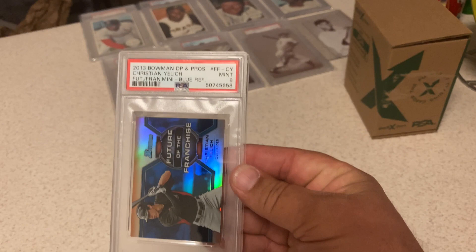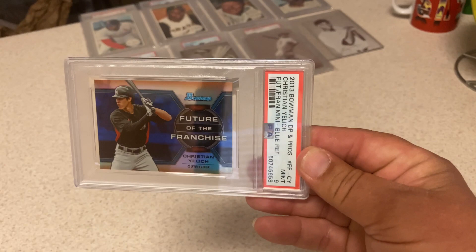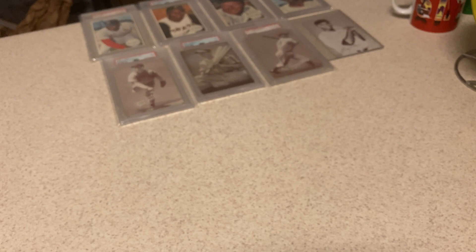This one I had a feeling would do exactly what it did. This is a 2013 Bowman Draft Picks and Prospects — the Future of the Franchise Mini Blue Refractor Christian Yelich Rookie. Very rare card, there's only like six to eight of these graded. I thought it had an outside shot at a 10, but it looked like it was a little bit low and had a little corner issue. More than happy with a 9 on it because of how rare the card is.